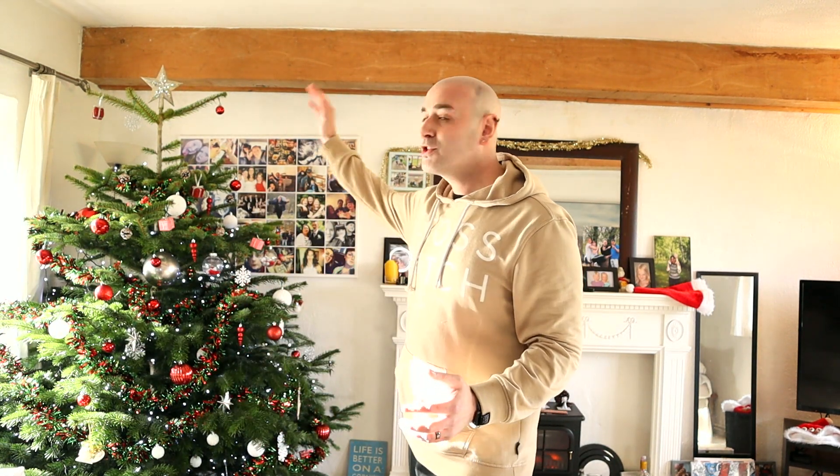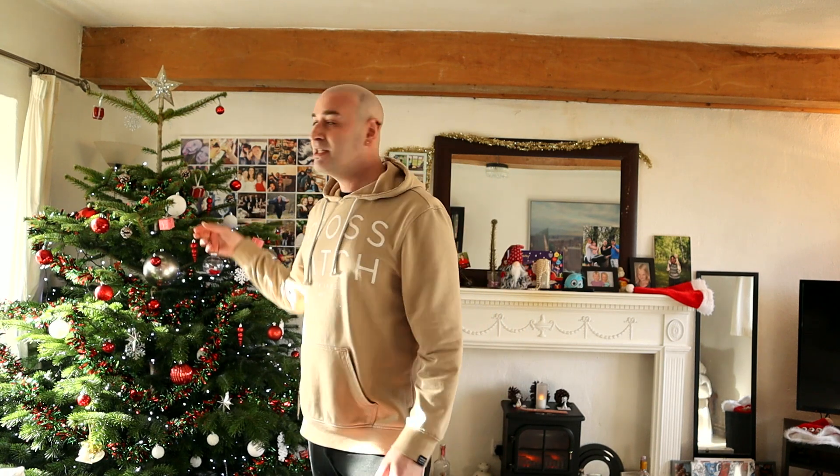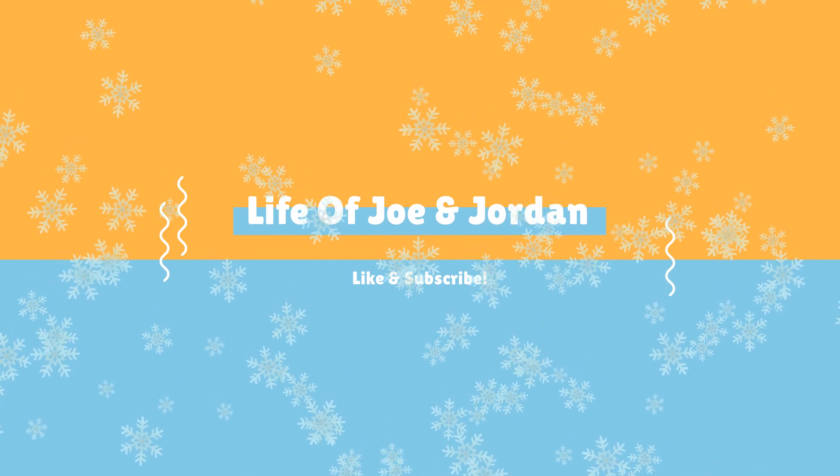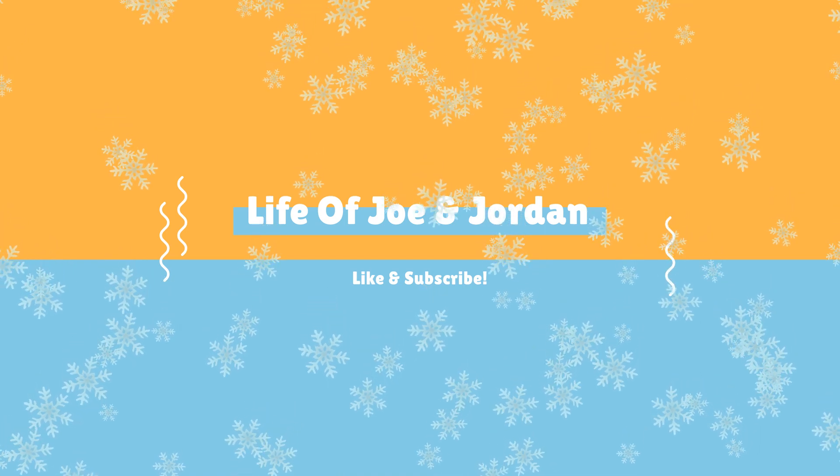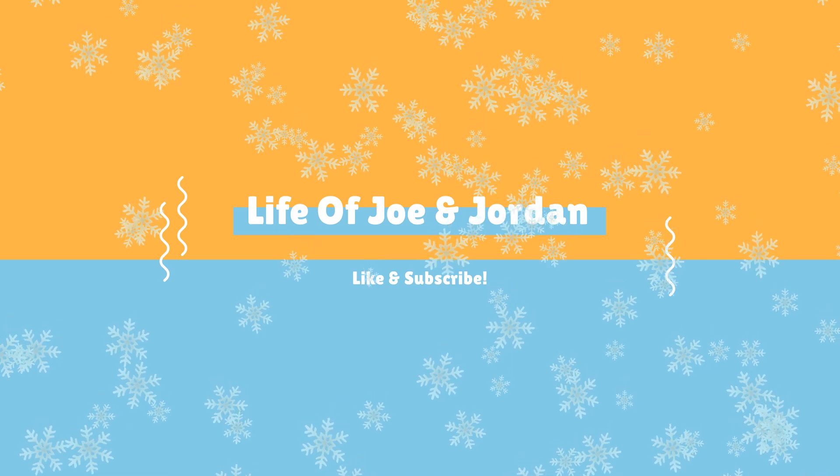The Christmas tree is all done — Jordan's done a brilliant job decorating it! We had to cut the top off a little bit because our cottage has really low ceilings, but it looks beautiful. This tree is going to last for ages — we watered it up nicely. Big shout-out to the Mendip Christmas tree farm near Frome — link below if you want to go. Next week we're trying more Christmas food and seeing what Christmas in Cornwall was like. Drop a like and hit subscribe — see you next week!